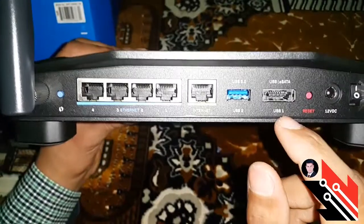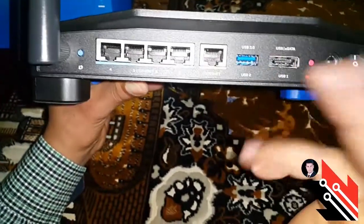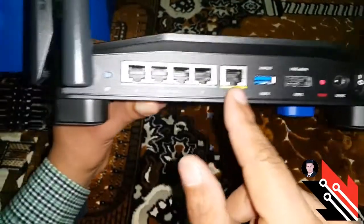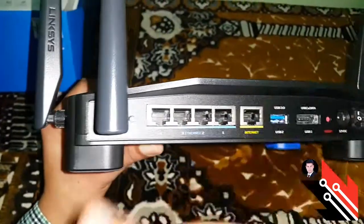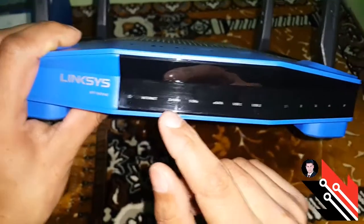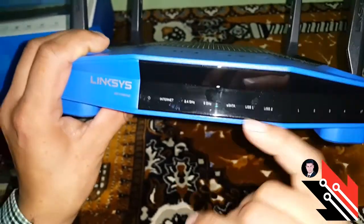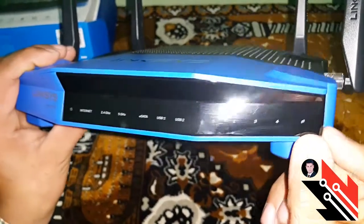USB 1 وكمان هنا USB 3، وهي أيضاً تدعم USB 2، لتركيب الفلاشة أو الطابعة ومشاركتها مع الأشخاص. هنا هنلاقي فتحة الإنترنت اللي بنشبكها من المودم. وهنا أربع فتحات إثرنت نقدر نوصلهم بالأجهزة. وهنا زر تشغيل الـ WiFi. والأربع هوائيات كما ذكرنا. من فوق موجود شعار الشركة فقط. من الأمام هنلاقي زر الباور، زر الإنترنت، زر الـ WiFi على نطاق 2.4GHz، وفتحة 5GHz، وفتحة الـ eSATA، وفتحة الـ WAN والـ USB 2، وعلامة إشارة الإنترنت.